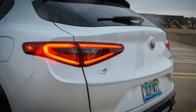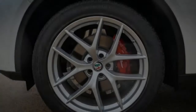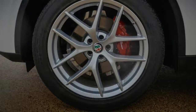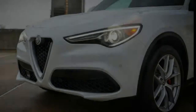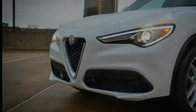The Stelvio's mechanical makeup shadows that of the Giulia — a turbocharged 2.0-liter inline-four making 280 horsepower and 306 pound-feet of torque, backed by an 8-speed automatic transmission. Alfa's all-wheel drive system, which is $2,000 extra on the Giulia, is standard on all Stelvios.